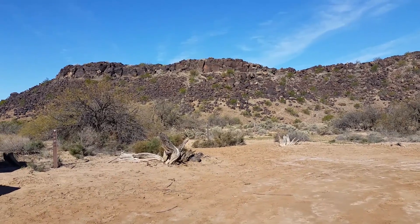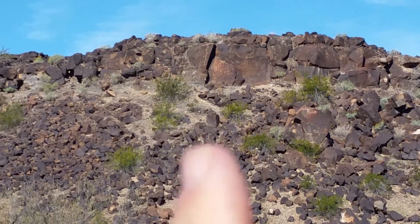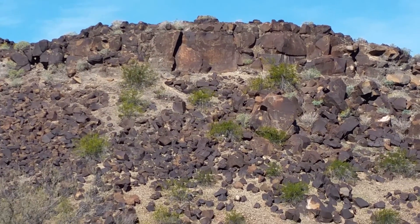Now you see this rise right in front of you — just to give you an example. The main slab there right in front of you, right up in there. There are lots of petroglyphs up there, and there are some of the smaller ones as well.